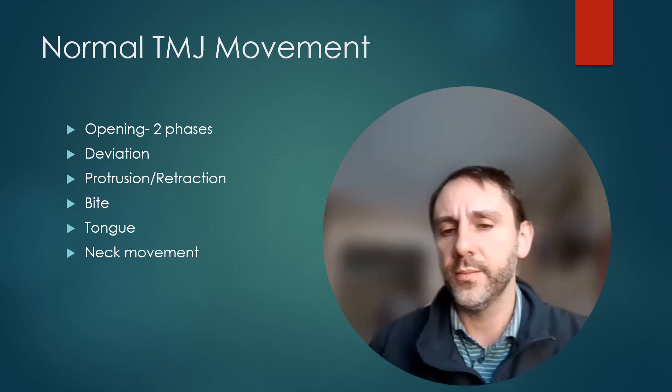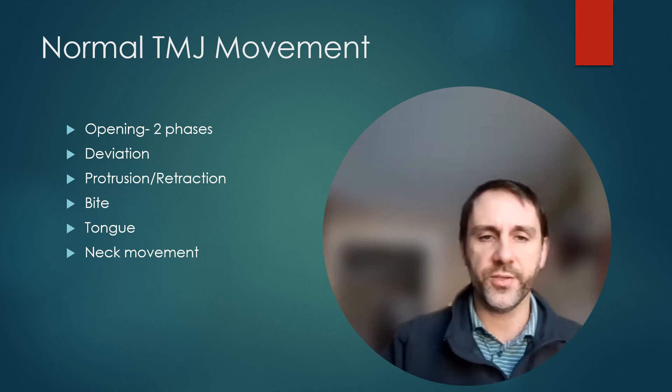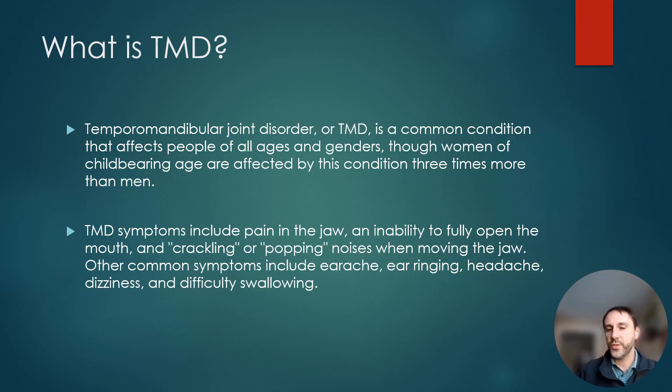Temporomandibular joint dysfunction occurs when one or several of those things go wrong. It's a very common condition that affects women more than men — especially women in childbearing age — however, it's not exclusive to that population. I've seen kids with this problem and people of all ages with this issue as well.